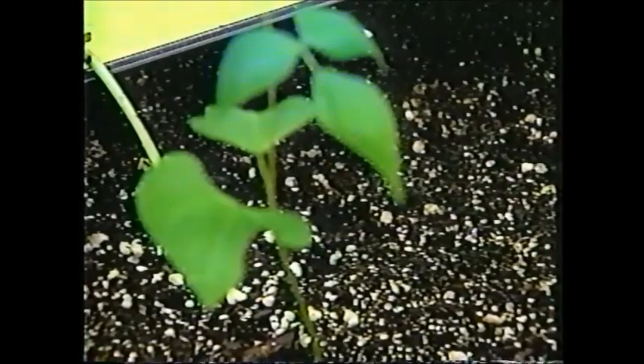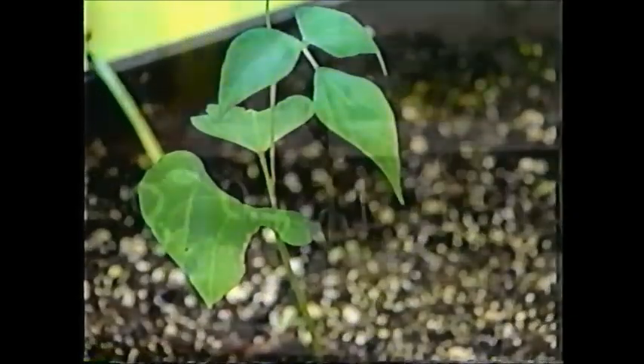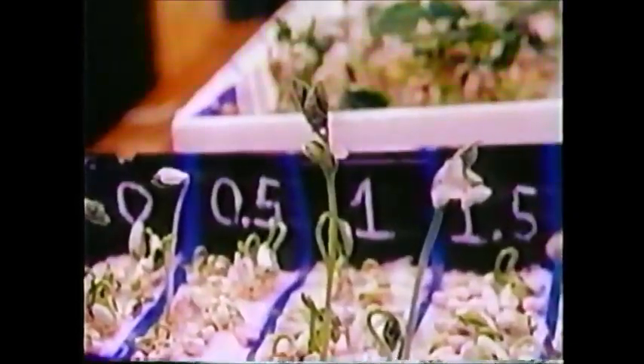In addition, he used a control group of seeds that were not exposed to the magnets at all. The seeds were then planted, and after several days, Chen found that the seeds exposed to the magnets grew more rapidly than those not exposed.